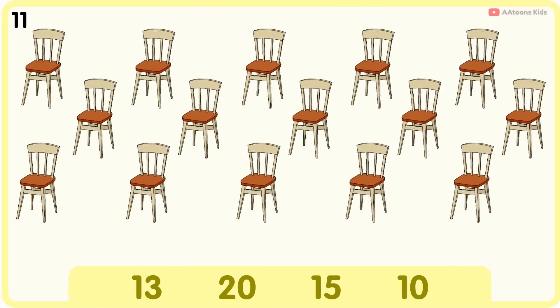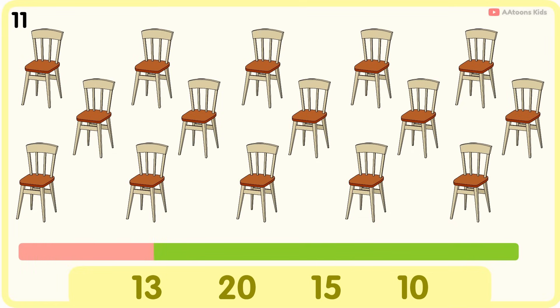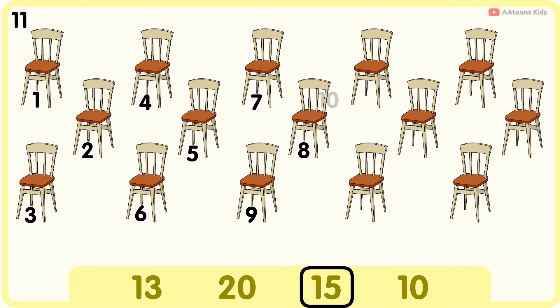How many chairs do you see? Fifteen. One, two, three, four, five, six, seven, eight, nine, ten, eleven, twelve, thirteen, fourteen, fifteen. Fifteen chairs.